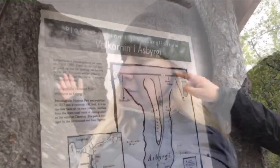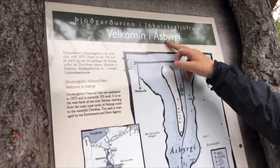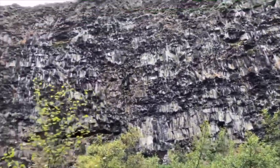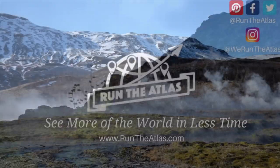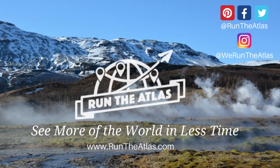We hope you enjoyed this science fiction vlog of Iceland. If you liked it, hit the thumbs up button. And if you thought that scenery was cool, you're going to want to subscribe because coming up next is Northern Iceland — you won't want to miss it.